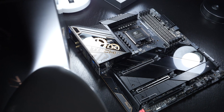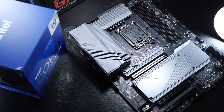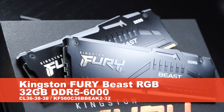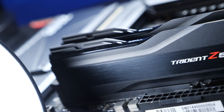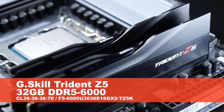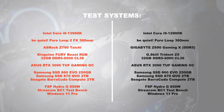For the test setup, the 13900K Raptor Lake CPU is paired with the ASRock Z790 Taichi motherboard, while the 12900K Alder Lake model is installed in the Gigabyte Z690 Gaming X DDR5 board. For the Raptor Lake system, I'm using Kingston Fury Beast RGB 32GB DDR5 6000MHz memory with CL36 timings. The graphics card is the ASUS RTX 3090 TUF Gaming OC, and the rest of the test system is fully identical.